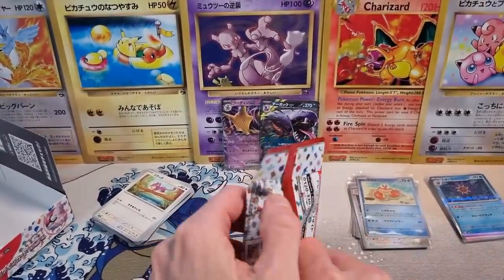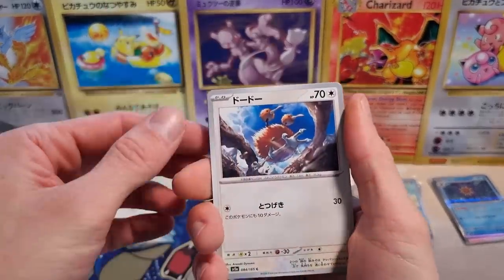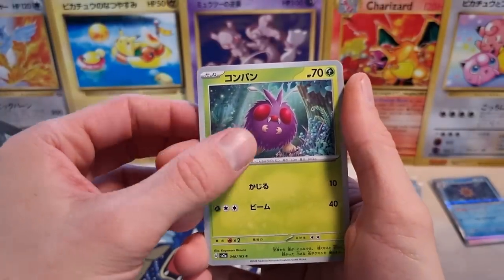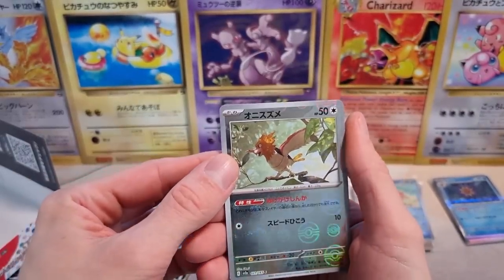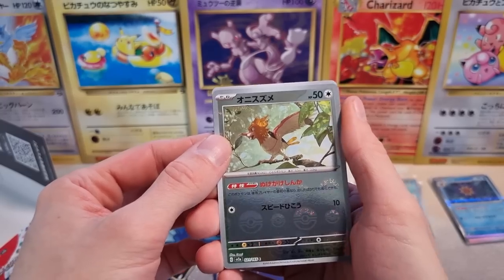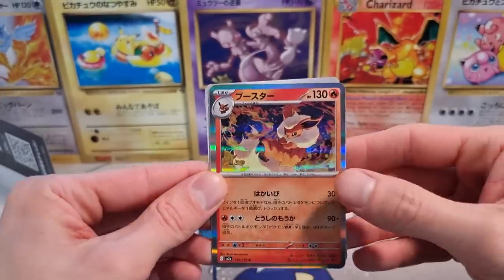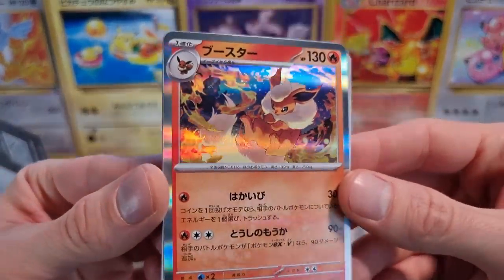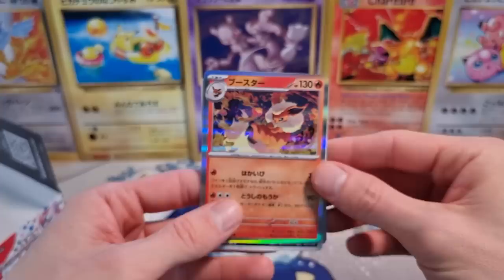I think this is the last pack of our first half. Doduo, Magikarp. We got our Reverse Holo — Spearow, not Fearow. Damn. And we got the Flareon Holographic in Japanese — Booster, in Japanese. Insane artwork right here, absolutely sick. But you can see it's super off-center.